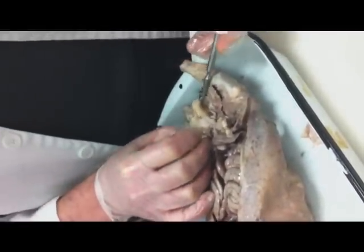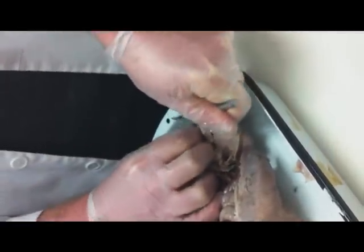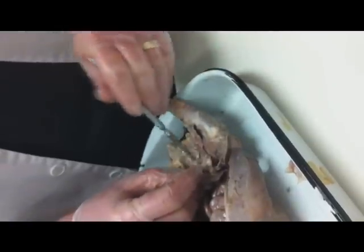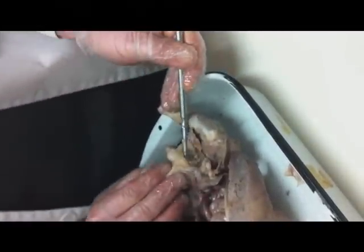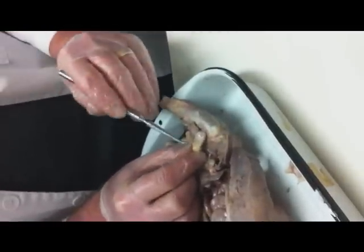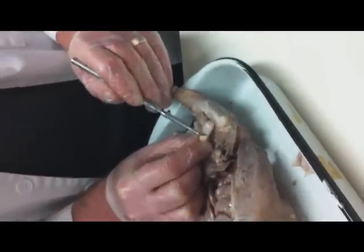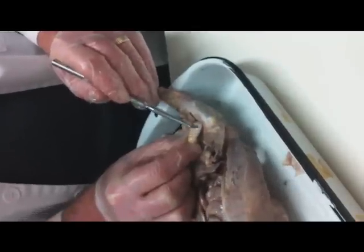So obviously, what we have here is the testicle. So there we have the testicle. And we have the testi here, which is this part. And then around this part, this is the epididymis — this is where sperm is stored.